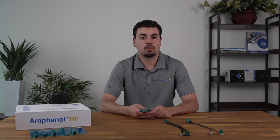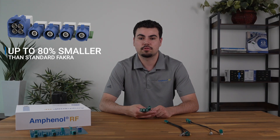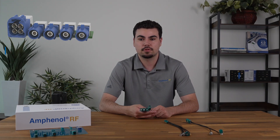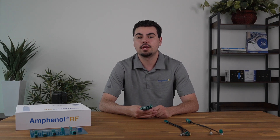Let's take a closer look at what makes these connectors stand out. First, compact size. At just a fraction of the size of traditional Fokker, Mini Fokker connectors are perfect for applications with limited real estate, such as advanced driver assistance systems, infotainment, and vehicle-to-everything communication.